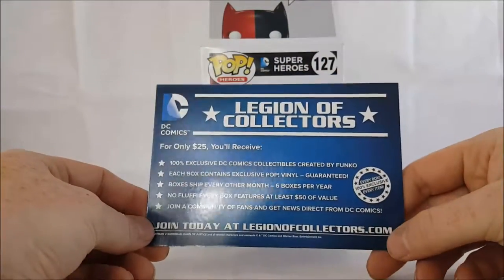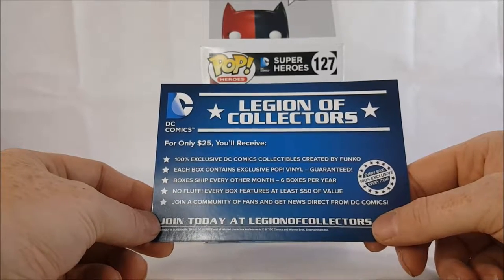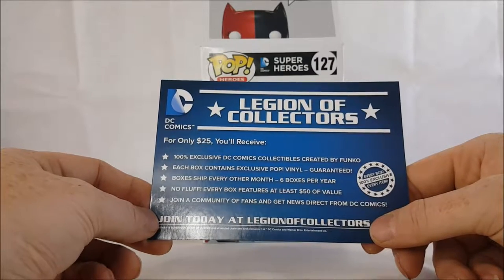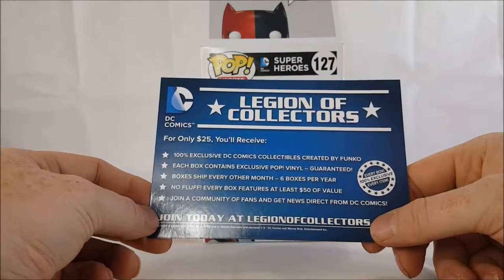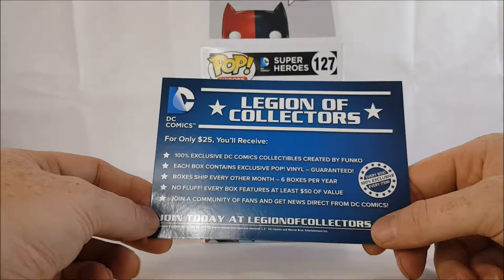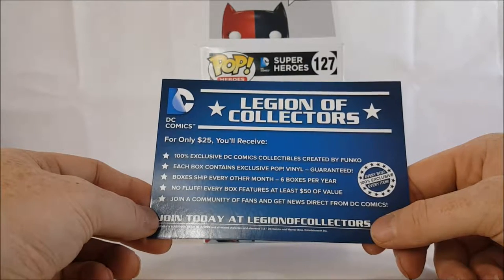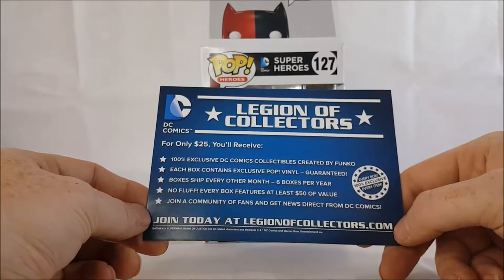There's also a postcard: Legion of Collectors — for only $25 you'll receive 100% exclusive DC Comics collectibles created by Funko. Each box contains exclusive pop vinyl, guaranteed. Boxes ship every other month, six boxes per year, no fluff. Every box features at least $50 of value. Join a community of fans and get news direct from DC Comics. Join today at legionofcollectors.com.